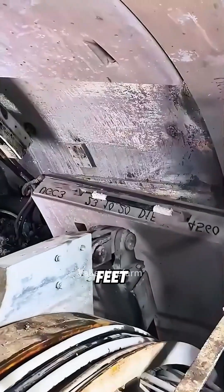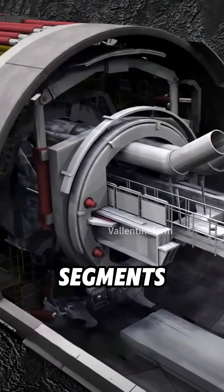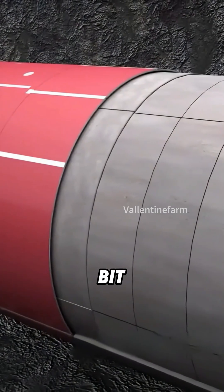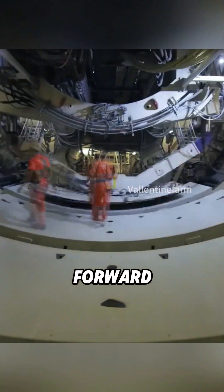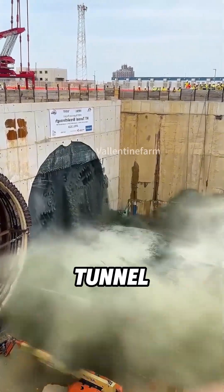Every time it advances about 6 feet, the machine pauses. Then, robotic arms install concrete tunnel segments to keep everything stable. Bit by bit, the machine digs forward while building the tunnel behind it. So by the time it bursts out of the mountain, the tunnel's already done.